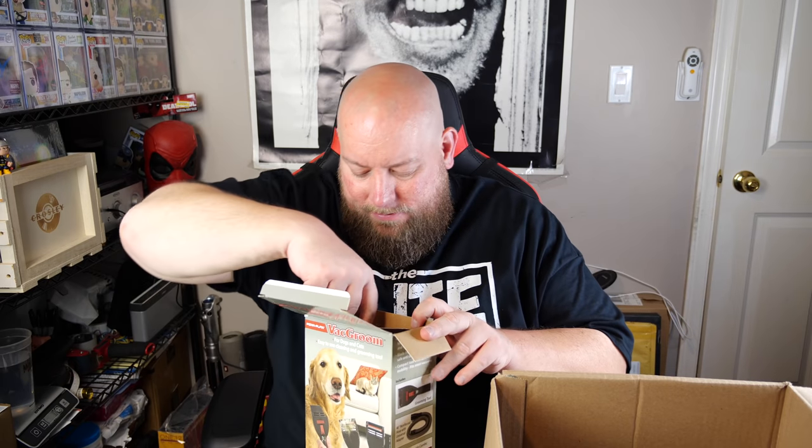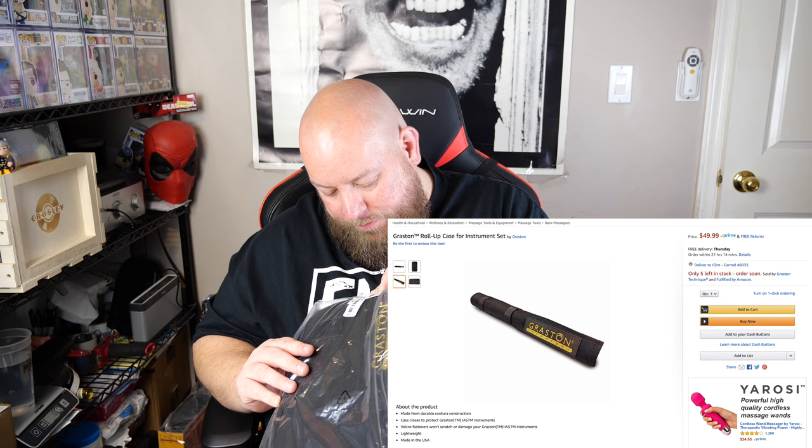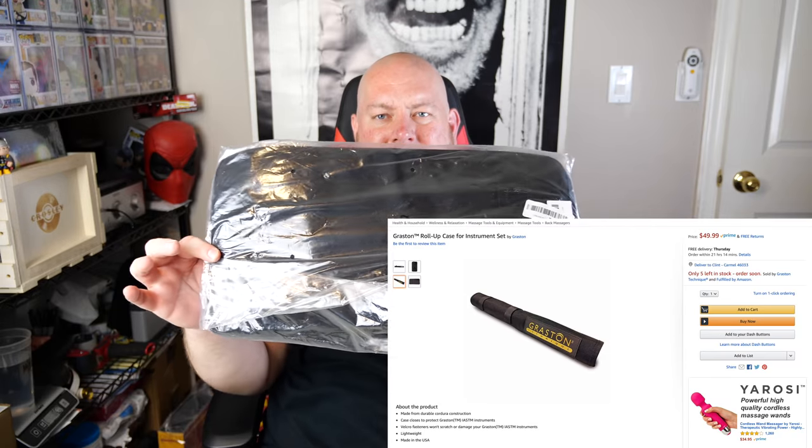Next, loose packaging — but it's still all factory packaged, just not tight packaging. We've got a Vat Groom for dogs and cats, an easy-to-clean grooming tool. Pretty decent, a little bit of money right there. Then we have a Graston Technique item — it's still in the factory bag, factory sealed, bag has not been opened up yet. It's called Graston — G-R-A-S-T-O-N — Technique, roll-up something instrument set. They've kind of had it covered up so I have to do a little bit of research on this.